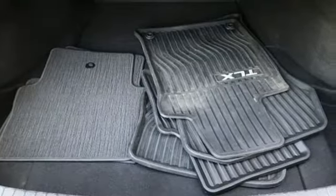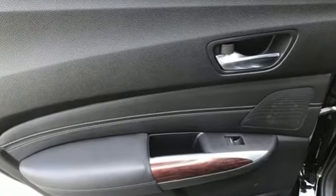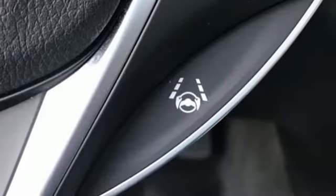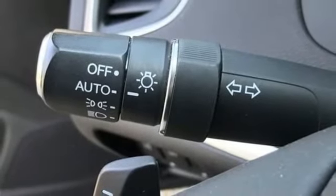A great vehicle is comprised of great features like these: integrated navigation system, front heated leather bucket seats, memory exterior door mirror settings, power sliding and tilting sunroof, automatic transmission.